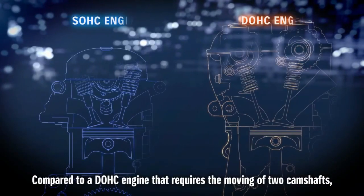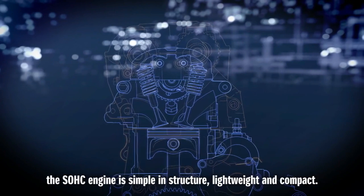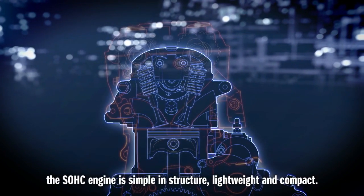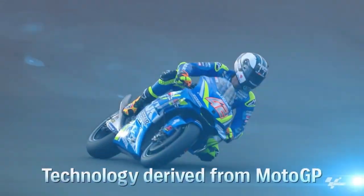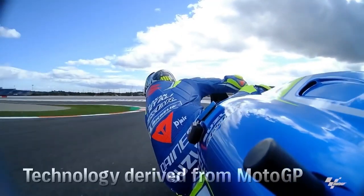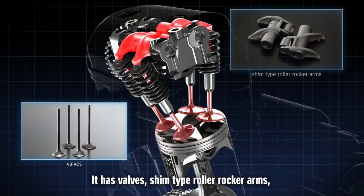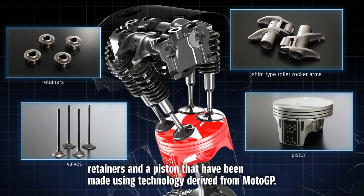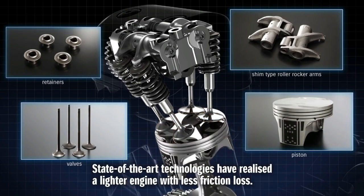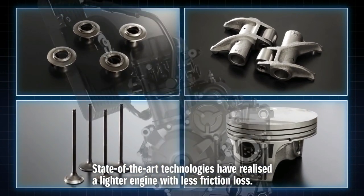Compared to a DOHC engine that requires the moving of two camshafts, the SOHC engine is simple in structure, lightweight and compact. It has valves, shim-type roller rocker arms, retainers and a piston that have been made using technology derived from MotoGP. State-of-the-art technologies have realized a lighter engine with less friction loss.